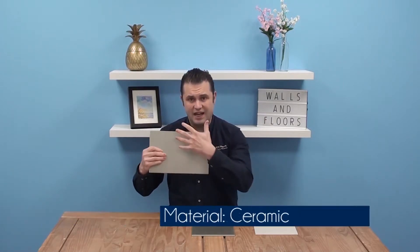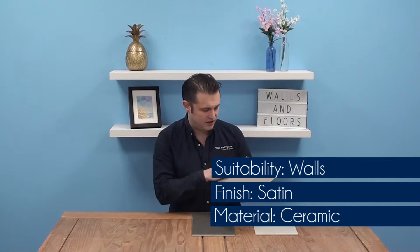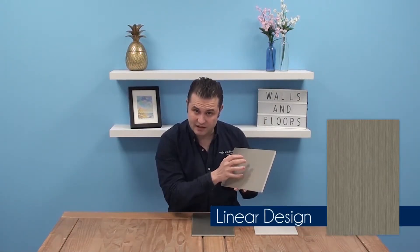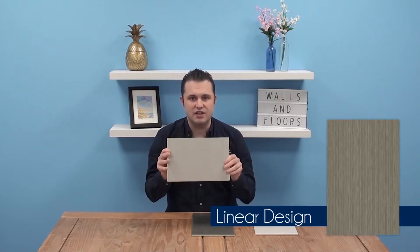These tiles are made of ceramic, they've got a satin finish and they're perfect for all of your internal walls. Now they've got this contemporary linear design on them which is slightly raised to add a little bit of texture. You combine that with a satin finish and it gives you a shimmer and it adds a little bit of character to your walls.